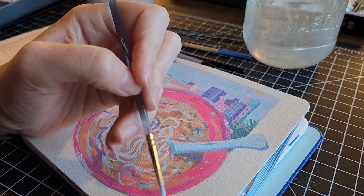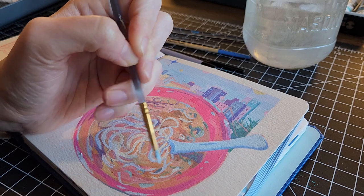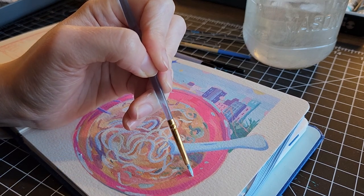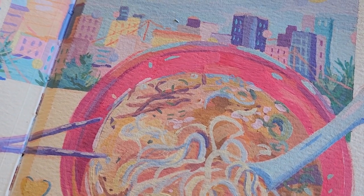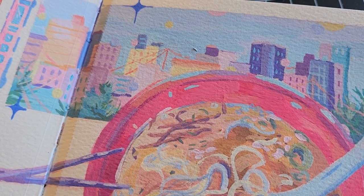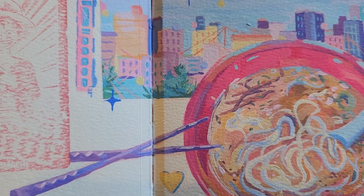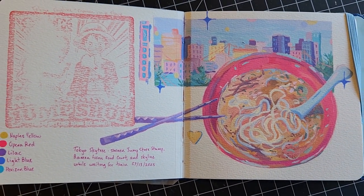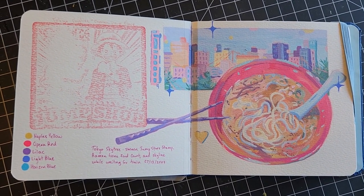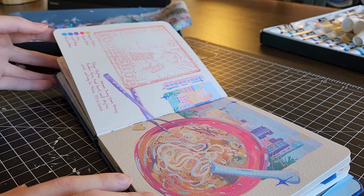I also really like how I did the chopsticks. For some reason I always think that the chopsticks are going to be one of the hardest parts and they're actually the most fun to paint. Here is the entire spread — it's just three simple paintings with the Shonen Jump stamp that I got at the Shonen Jump store, and a little note on the side about where I was and what I did there that day.